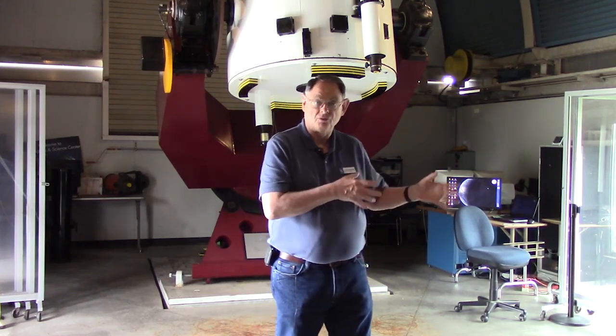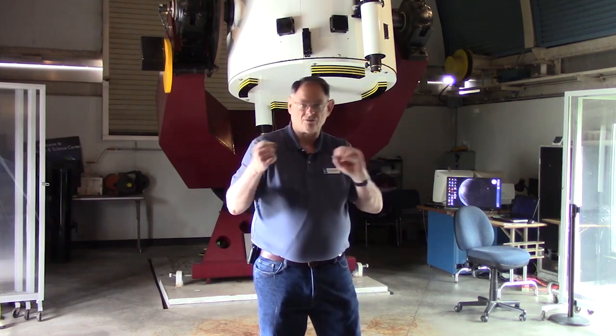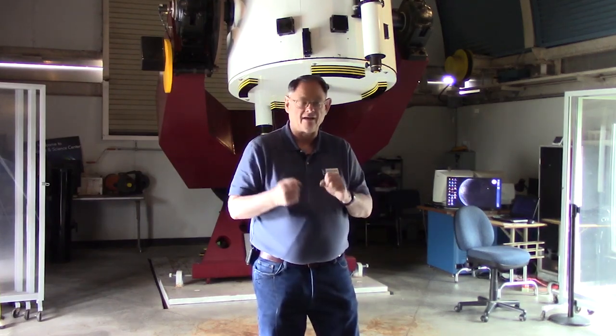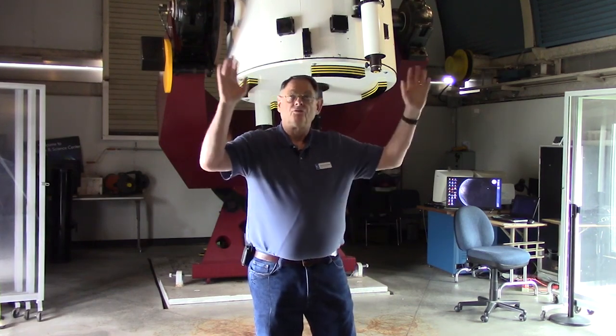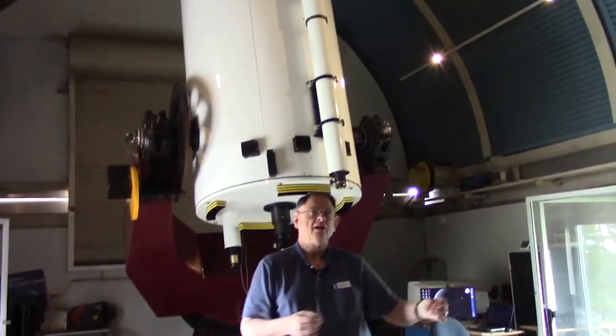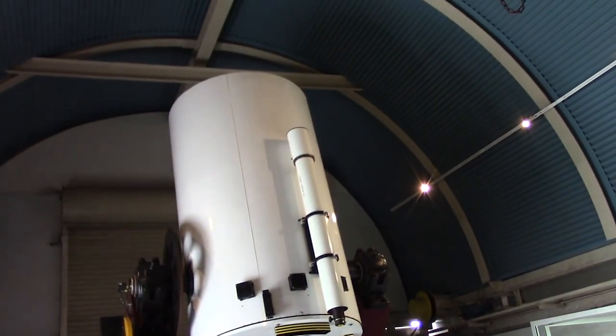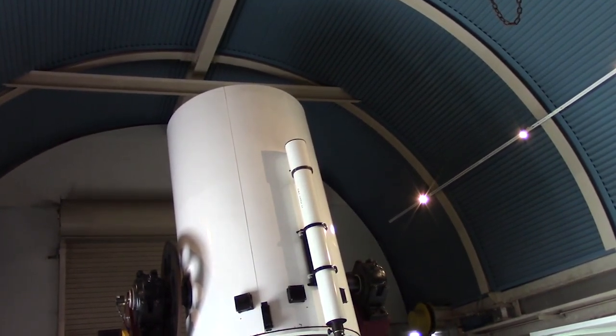This is also our only computer-controlled telescope. Unlike the other telescopes where you move them by hand, with this one you just go to the computer, tell it where you want to look, and it does all the work. We're in a rollback roof observatory — not a dome. The roof is on rails on either side of the building with a frame behind it. When we want to observe, we roll the roof all the way back and are completely exposed to the sky.